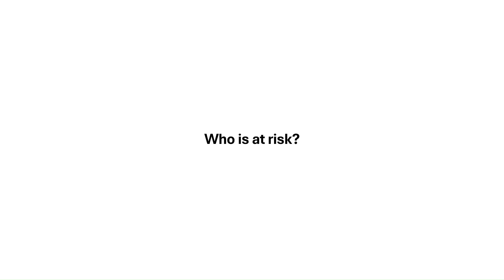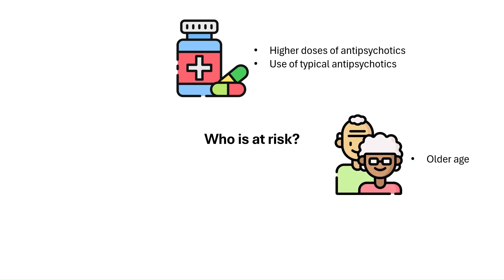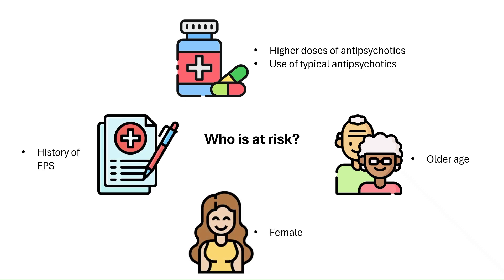Certain factors can increase the risk of developing extrapyramidal symptoms. These include higher doses of antipsychotics, use of typical or first-generation agents, older age, being female, and having a previous history of EPS.